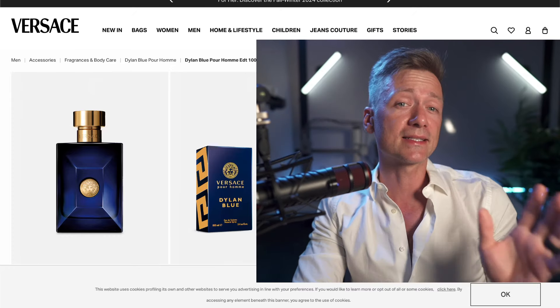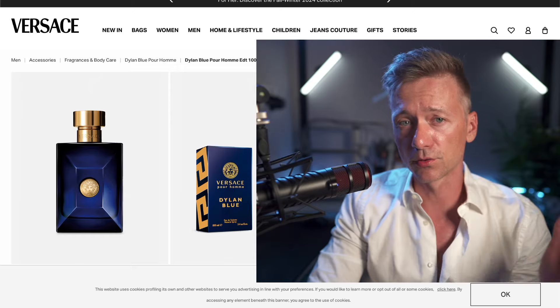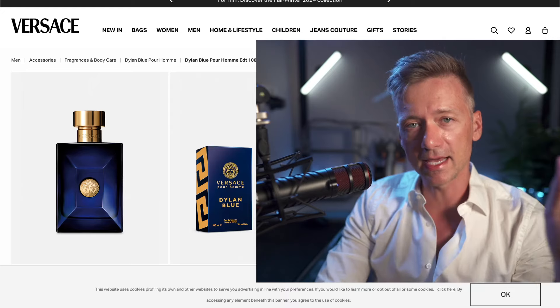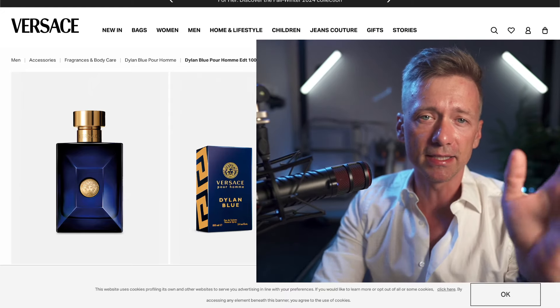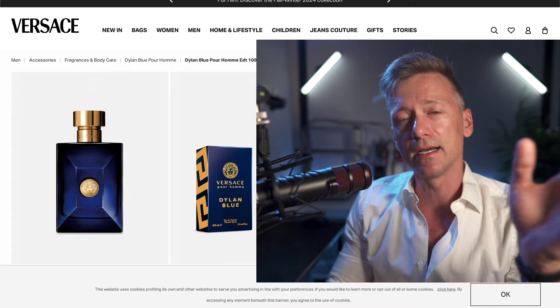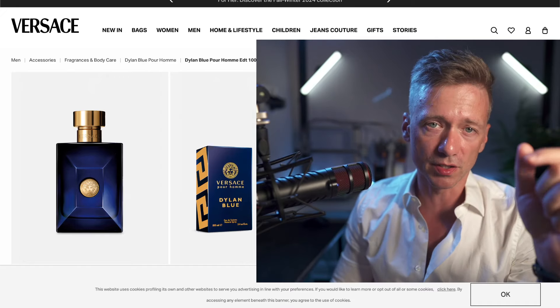So let's talk about longevity. Will it last through your ocean voyage? Well, good news, sailors, because Dylan Blue has some serious staying power. We're talking six to eight hours of smooth sailing. It projects well for the first few hours, creating a scent bubble that says, yes, I smell amazing, and no, I'm not sorry about it.